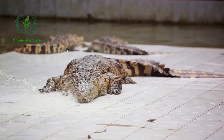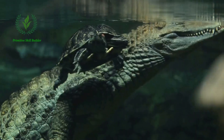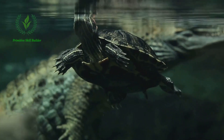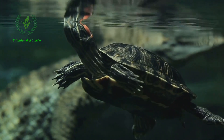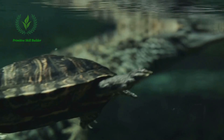The initial step involves the identification and selection of adult crocodiles. This process generally occurs in crocodile farms, where the animals are bred and raised in conditions that mimic their natural habitats. Only mature crocodiles, usually over 10 years of age, are considered for harvesting.